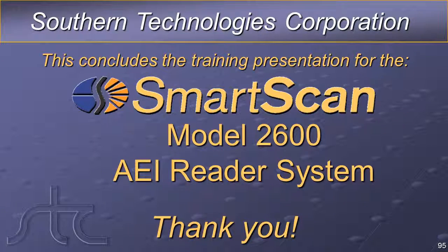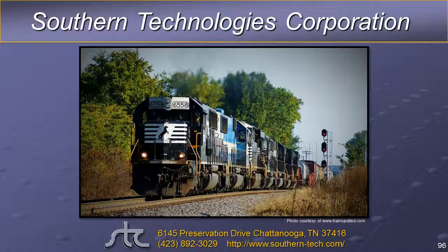This concludes the training presentation for the SmartScan Model 2600 AEI Reader System. For more information, please contact Southern Technologies at 423-892-3029 or reach us on the web at www.southern-tech.com. Thank you.